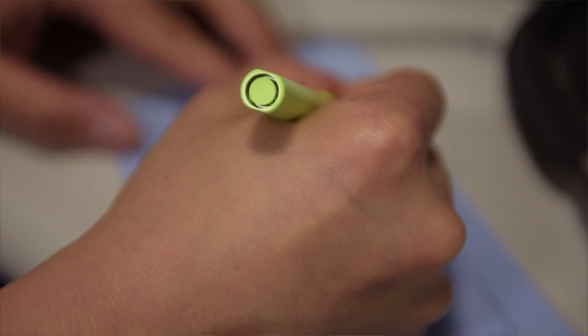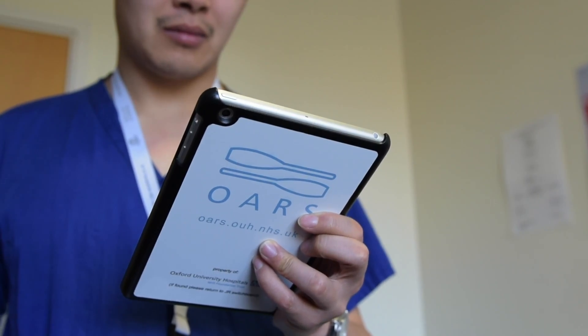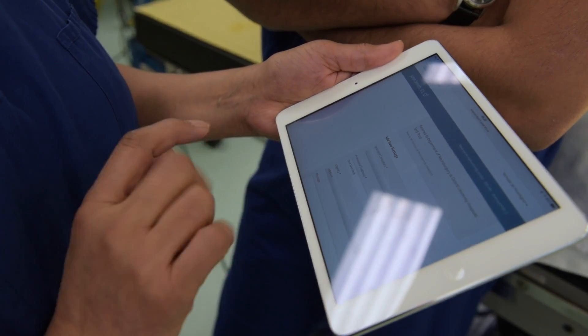ORS really has the potential to supersede the existing informal ad hoc referral systems which we've been using for a long time. ORS is a way of patients being referred through an electronic portal that documents the information that's given, the discussions that are had, and the advice that's received at the end of the process.